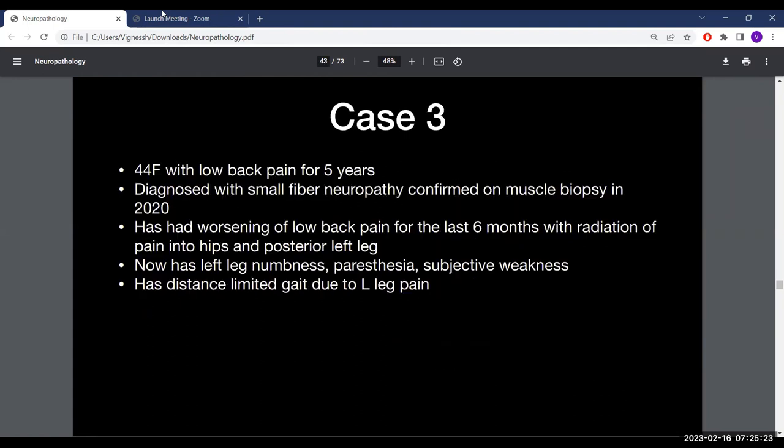Case 3: a 44-year-old woman with low back pain for five years, initially diagnosed with small fiber neuropathy on muscle biopsy in 2020. She has had worsening back pain for the last six months, with radiation into the hips and posterior left leg, left leg numbness, paresthesias, subjective weakness, and distance-limited gait due to left leg pain. On exam, she is slightly weak on the right with hip flexion 3 out of 5.